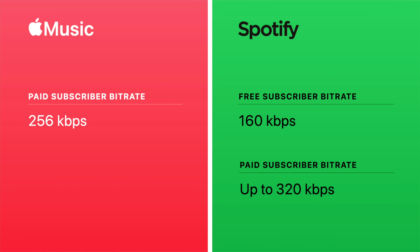First, they stream songs at a higher bitrate — 256 kilobits per second compared to 160 for free Spotify users. And while paid subscribers do have a 320 kilobit per second option on Spotify, audio quality still won't likely be as good as the 256 standard option on Apple Music.